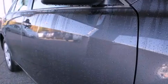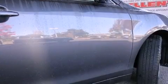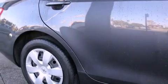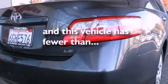Features include a split-folding rear seat, cruise control, a rear window defroster, a CD player, a passenger side vanity mirror, an anti-lock braking system, and side impact airbags. This vehicle has fewer than 36,000 miles on the odometer.